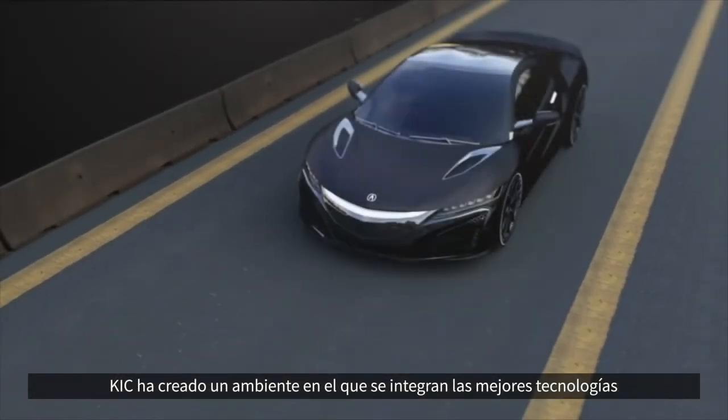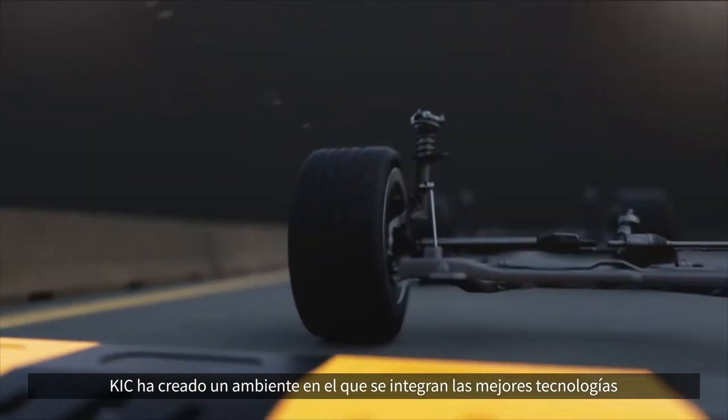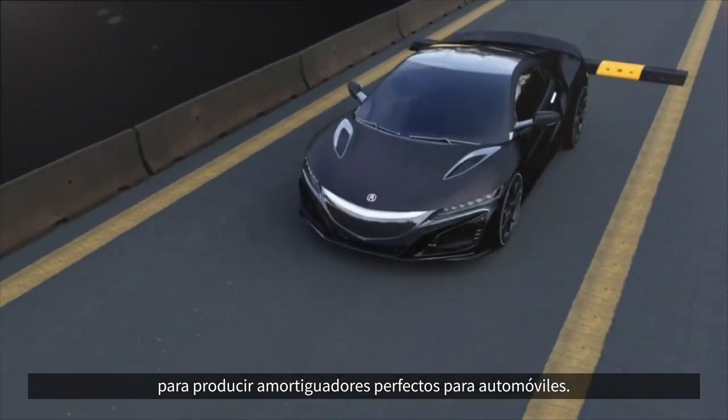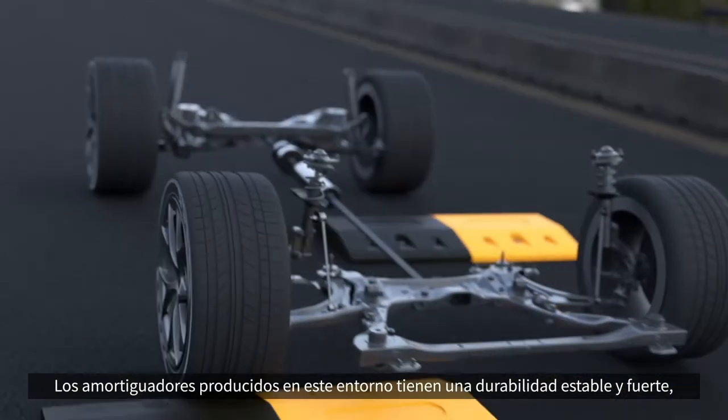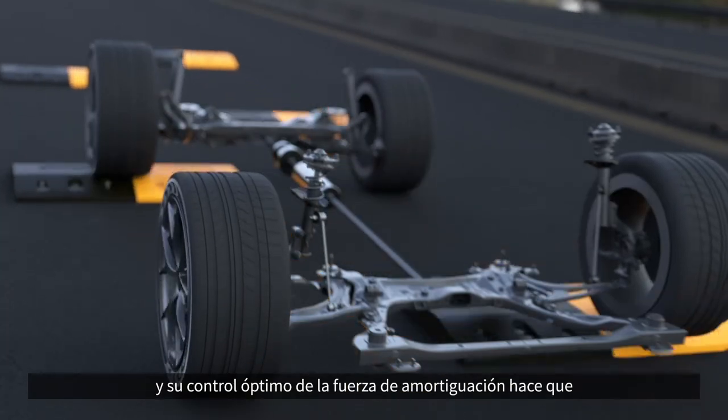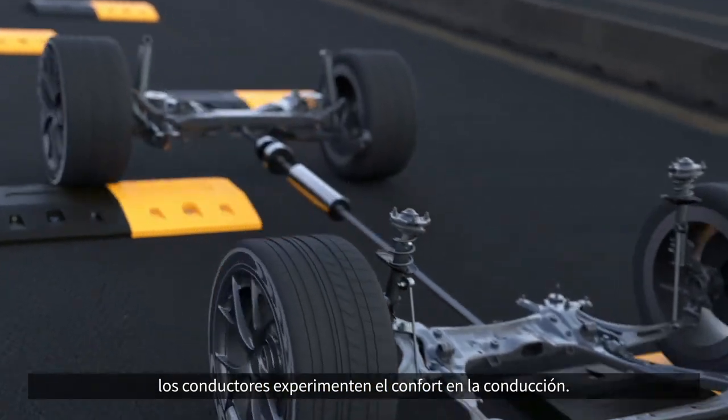KIC has established an environment where the best technologies are integrated in order to produce perfect shock absorbers for automobiles. The shock absorbers produced in this way have stable and strong durability, and optimal damping force control makes drivers experience ride comfort.